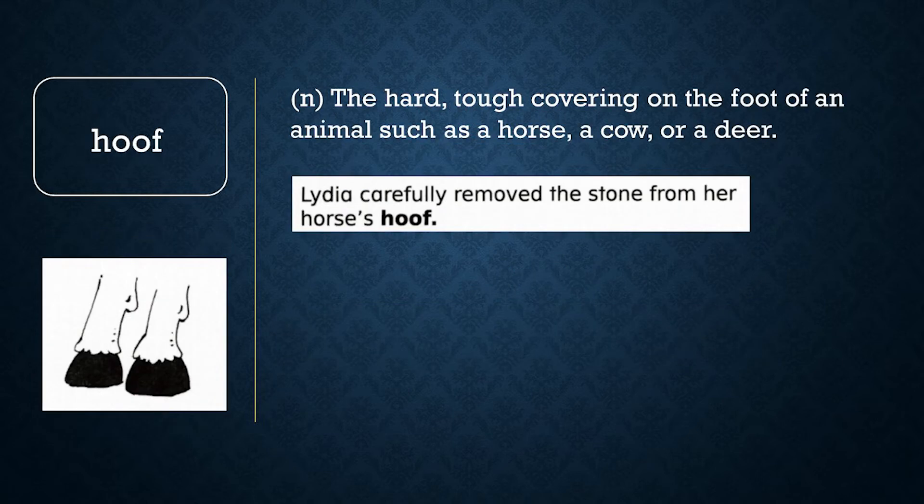Hoof. A hoof is the hard, tough covering on the foot of an animal, such as a horse, a cow, or a deer. Lydia carefully removed the stone from her horse's hoof.